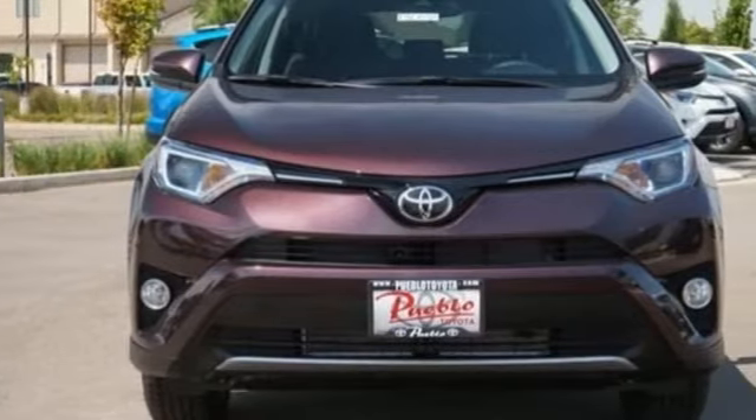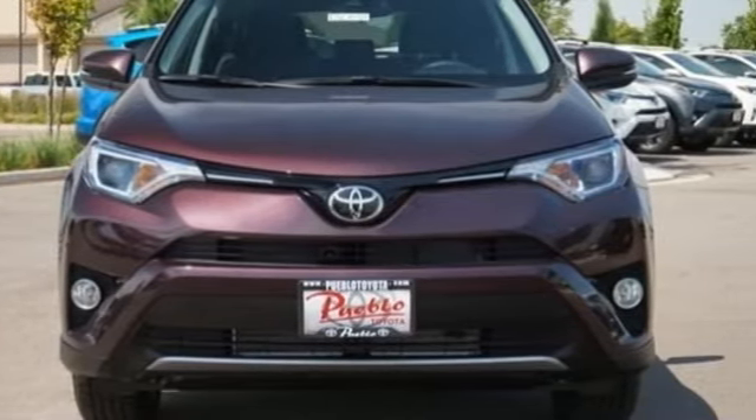Express open and close sliding and tilting sunroof. Three 12-volt power outlets. And power heated mirrors. Comfortable, convenient quality. Toyota.